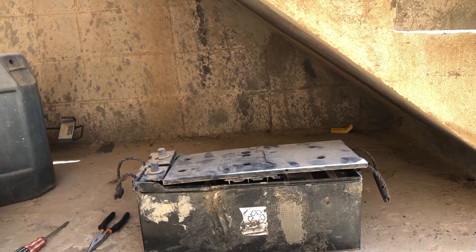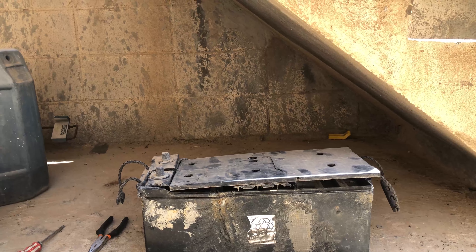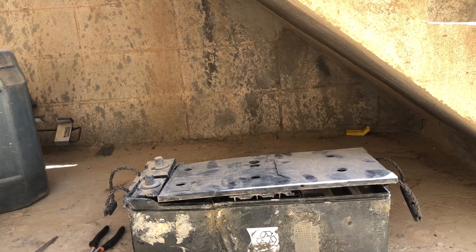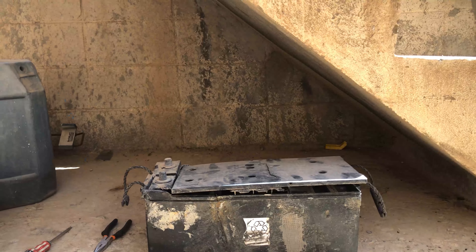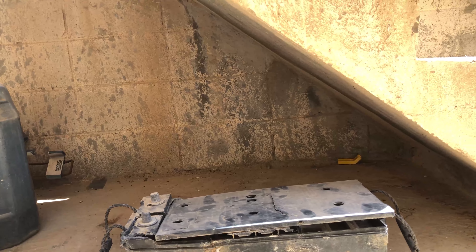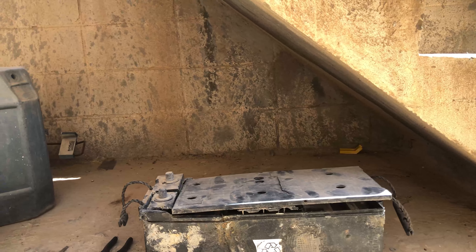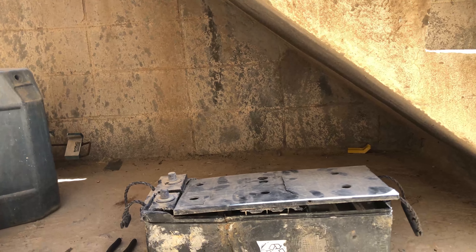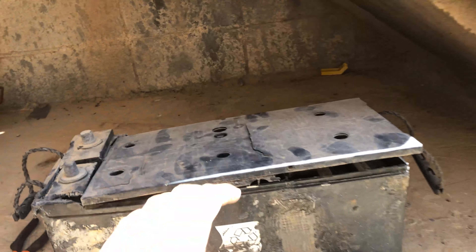This battery just blasted on me — it was like an explosion. I wasn't seeing it coming; it just exploded like a grenade. The entire room was filled with acid vapor, and the floor was entirely covered with acid.